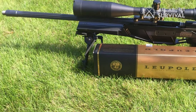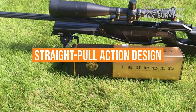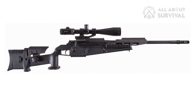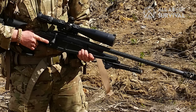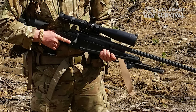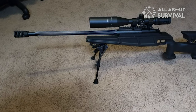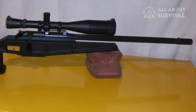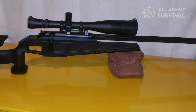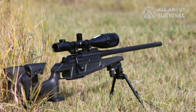The Blaser R93 Tactical is a bolt-action rifle; however, this weapon has a straight-pull action design introduced in the Blaser R93 hunting rifle. This action is more comfortable to use and allows for faster follow-up shots compared to traditional bolt-action rifles, though the design is much more complex. This weapon doesn't have a traditional receiver — instead, it uses an aluminum receiver block located underneath the barrel and bolt assembly. Blaser is known for quality and tight machining tolerances.